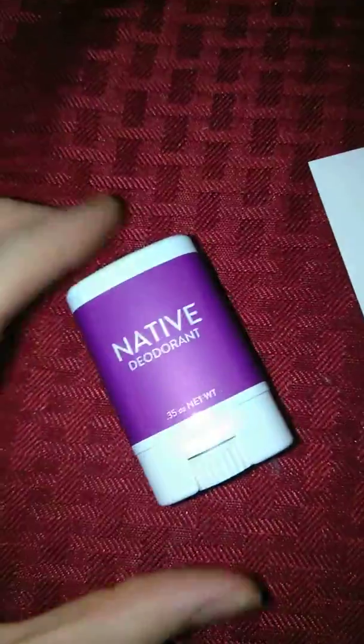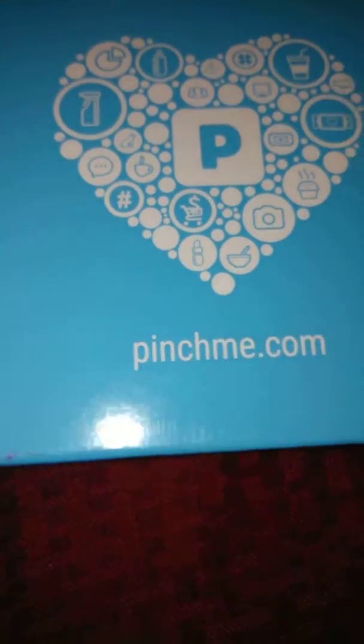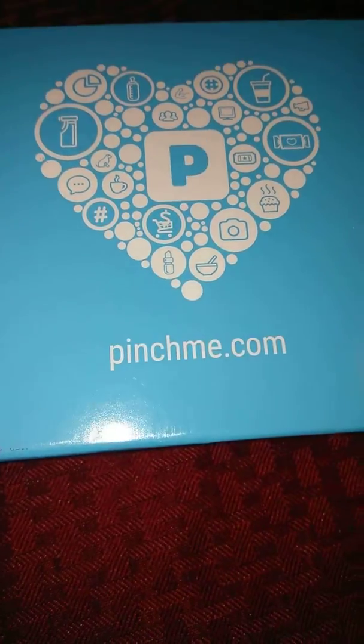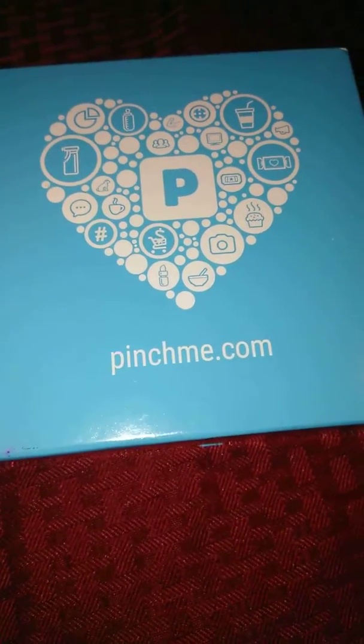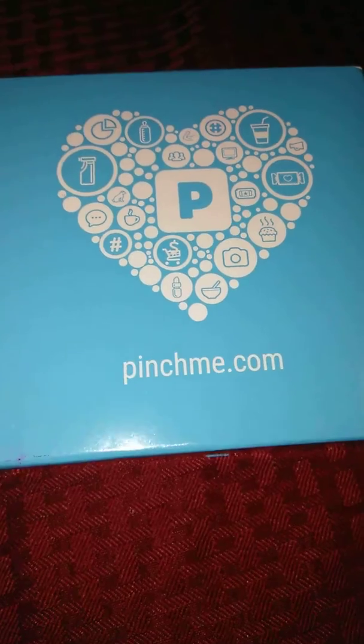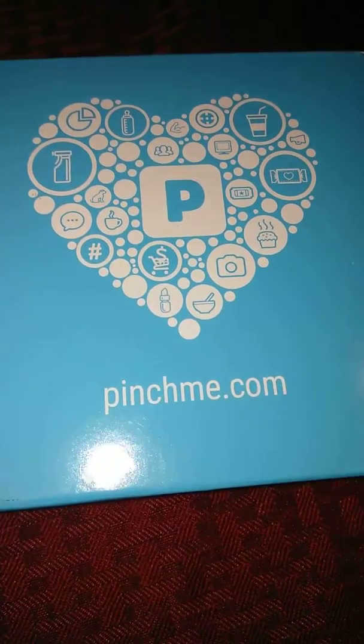I also got this little natural deodorant. I just wanted to let everyone know: go to pinchme.com, fill out your information, and within about three or four months you'll be qualified to get some samples.